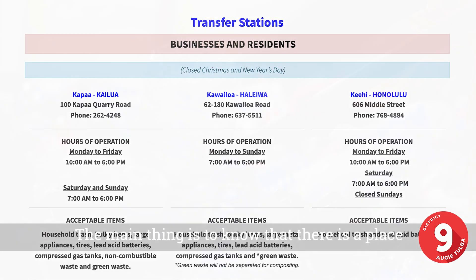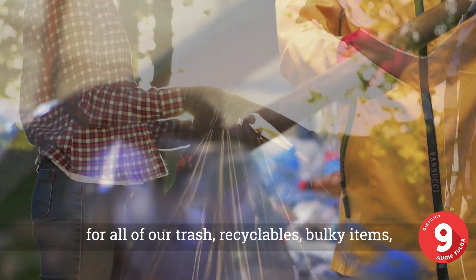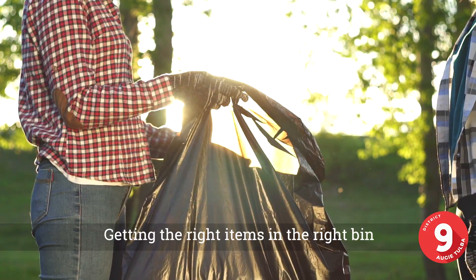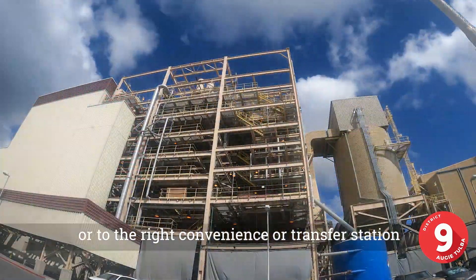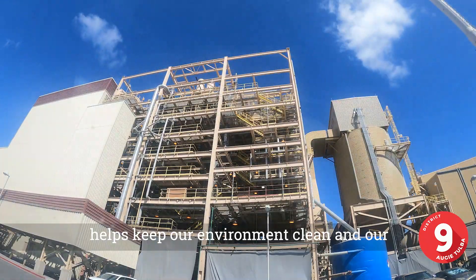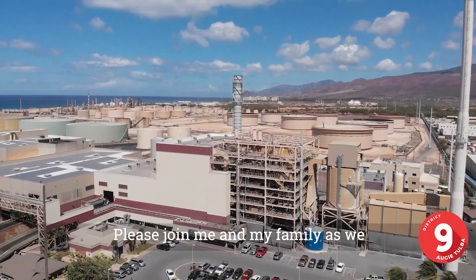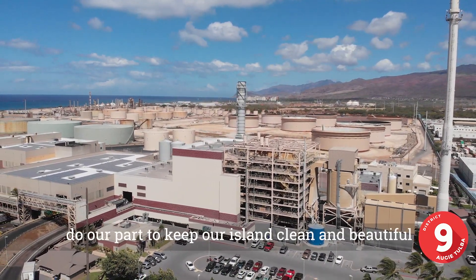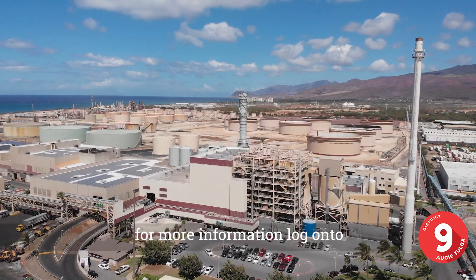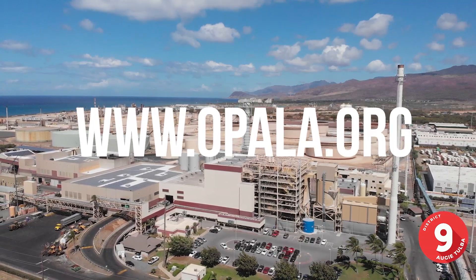The main thing is to know that there is a place for all of our trash, recyclables, bulky items, and green waste. Getting the right items in the right bin or to the right convenience or transfer station helps keep our environment clean and our city trash system working as it should. Please join me and my family as we do our part to keep our island clean and beautiful. For more information, log on to www.opala.org. Aloha.